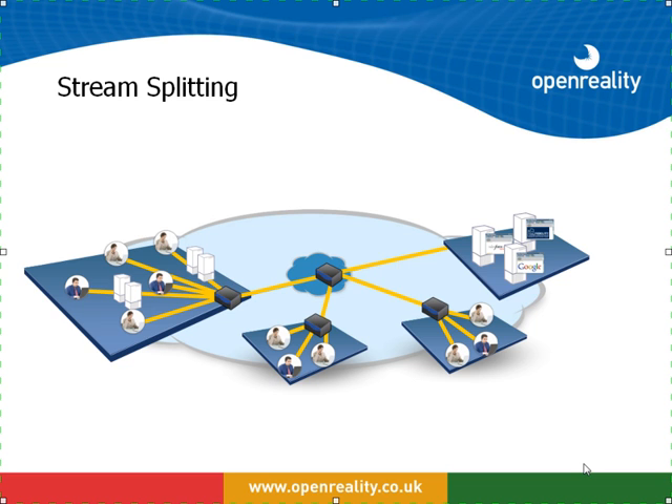In essence, live stream splitting is the concept that there is one feed out to the internet or the server where the stream is being served from. Once that has hit the proxy server, that stream is then split up into as many individual feeds as there are people demanding that particular feed on the high bandwidth local area network. So in essence, one feed out to the internet and then multiple feeds to clients on the local area network.